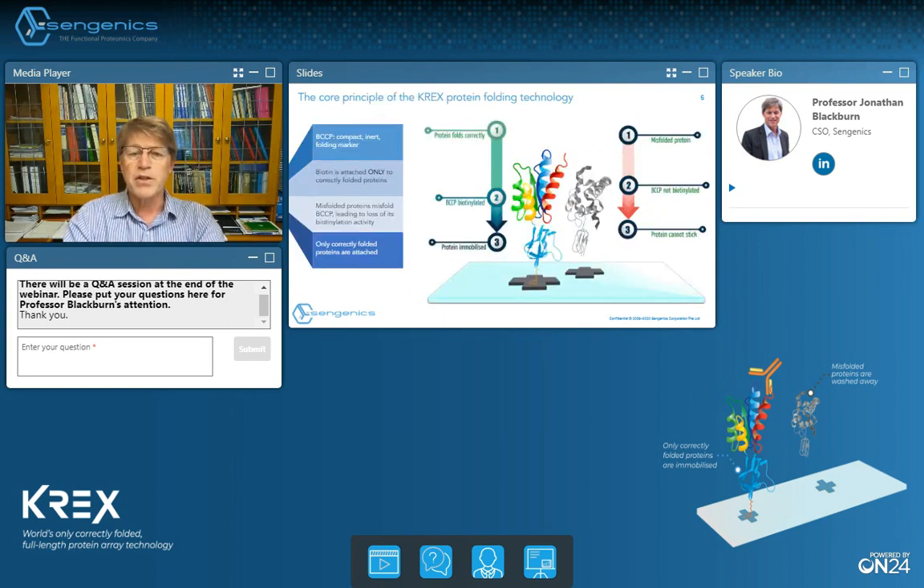Most people think of Syngenex as a protein microarray company and indeed most of our business today is in that area. However, the core of our technology is in fact our unique ability to express thousands of human or microbial proteins in a folded functional form suitable for highly multiplexed miniaturised functional assays — be those antibody binding, drug binding, protein-protein interaction, or protein-ligand interaction assays.